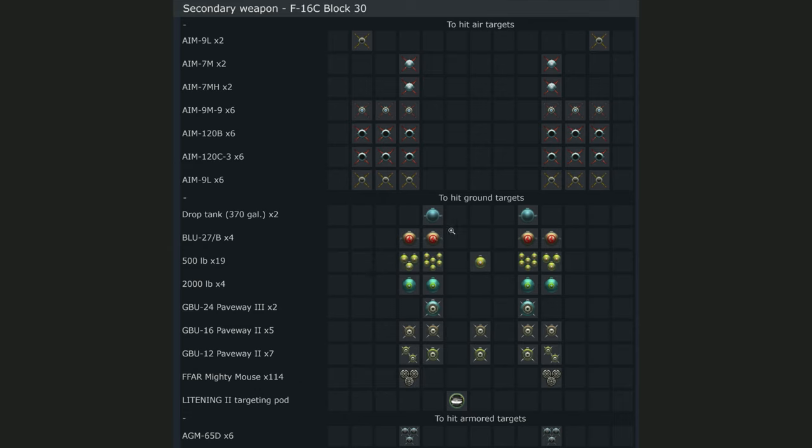For air-to-ground, the F-16C gets drop tanks, napalms, Mk.82s, Mk.84s, and all sorts of guided bombs usable with the Lantirn targeting pod — GBUs, mainly laser-guided bombs. There are also TV-guided missiles like the AGM-65D with thermals. If a more modern block variant is added, even more weapons could be included. Also some Mighty Mouse rockets round it out.